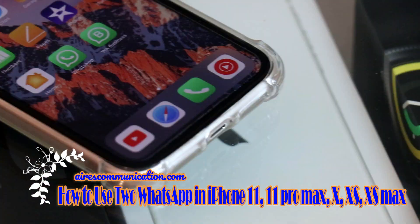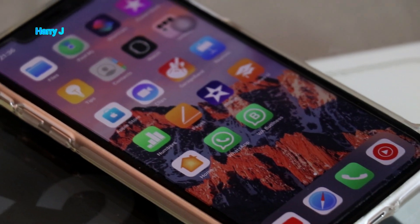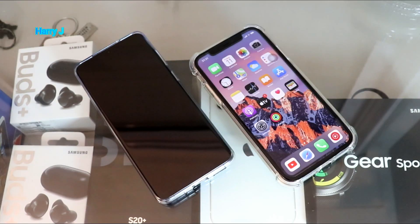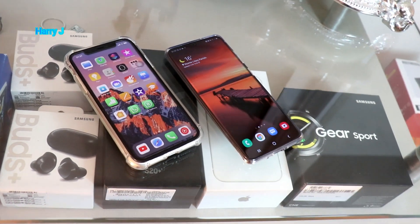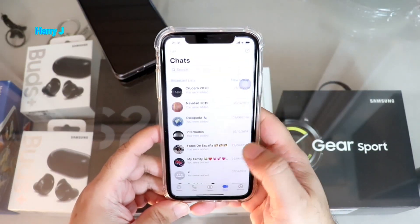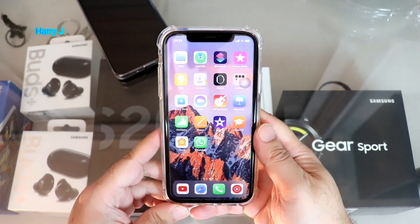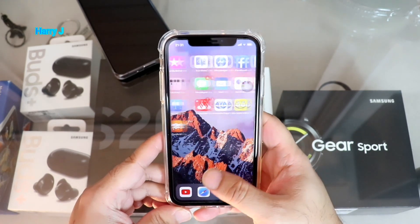Hello, this is Harvey Jai from Mass Communication. In this video I'm going to show you how you can have two WhatsApp on your iPhone 11, iPhone X, iPhone X Max, iPhone 11 Pro, Pro Max — any version of Apple phone. Here I have iPhone 11, and as you can see I already have one WhatsApp, and I want to have another WhatsApp without rooting, without cracking, without hacking my phone.